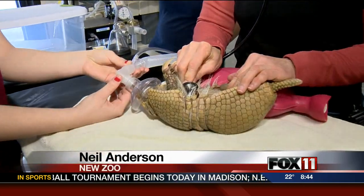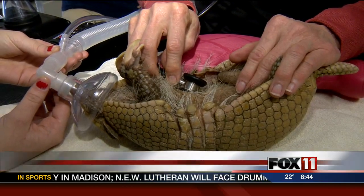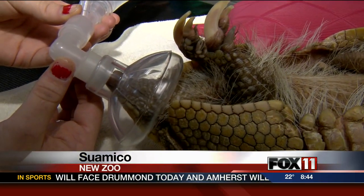Rolly is now sedated. He's been in his little anesthesia chamber, and he seems to be doing well. What type of gas is he getting right now?